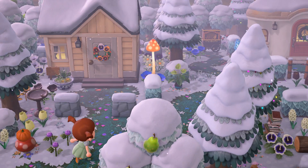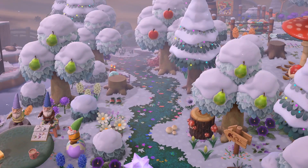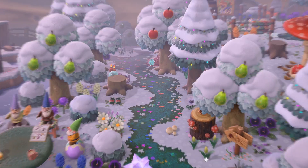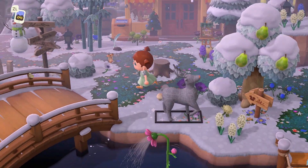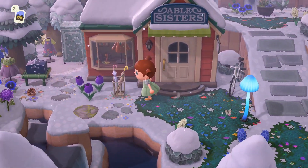I think one big element of fairy core is making things feel tucked away. Most fairy core islands I've encountered have been very foresty — everything is in its own little nook, and that really adds to the mystical, surreal, and ethereal feeling. Katie does that perfectly. The areas we're walking through are so tucked away, and all of the buildings feel like they're just surrounded. It really does feel like one big fairy forest.